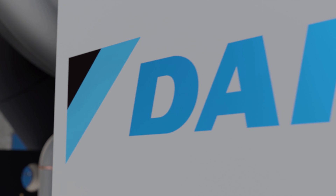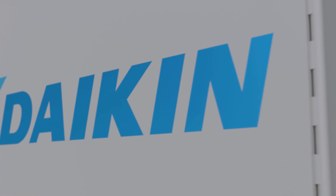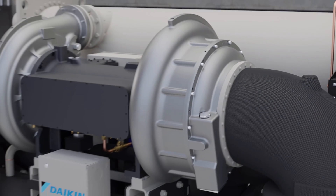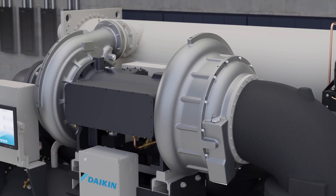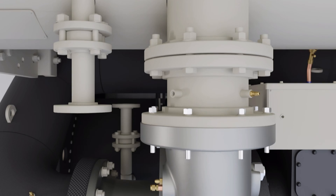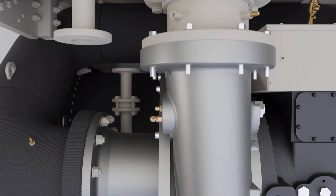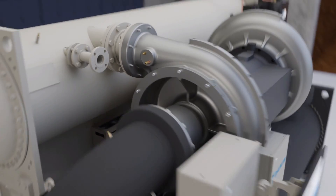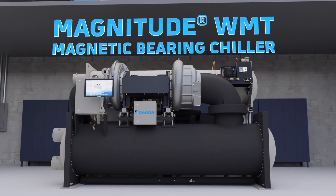At Daikin, we pride ourselves on delivering new technologies to meet the evolving needs of our customers. It begins by understanding the trends in the market, designing solutions to solve industry challenges, and pushing beyond them to create new standards — standards that protect your comfort, your data, your health, and the environment. Our latest example: the WMT Magnitude water-cooled chiller.